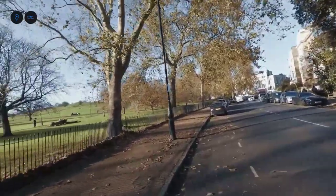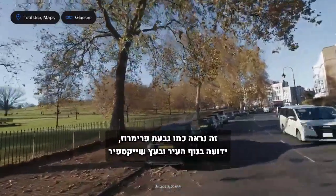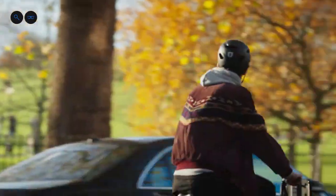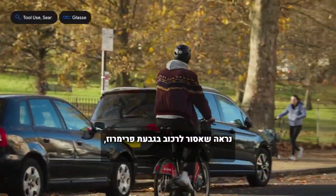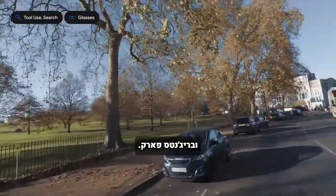Hey, what's that park next to me? The park looks to be Primrose Hill, known for its panoramic city views and the notable Shakespeare's Tree. Can you check if I can bike in there? It appears that cycling is actually banned within Primrose Hill itself, although it is permitted in nearby areas and the rest of Regent's Park.